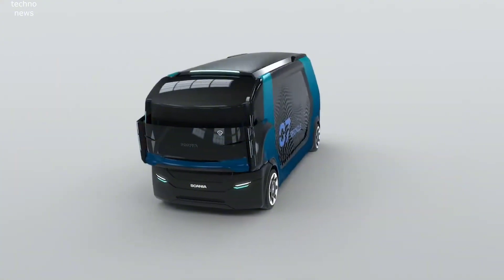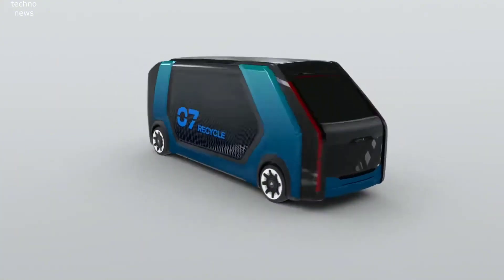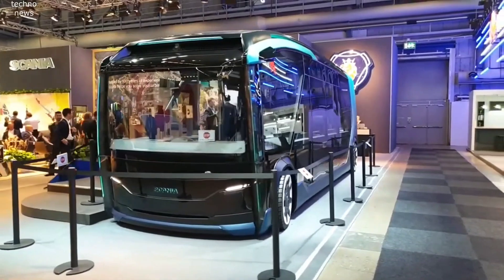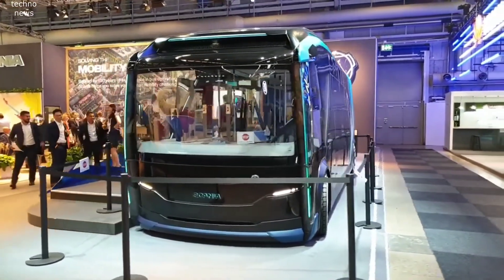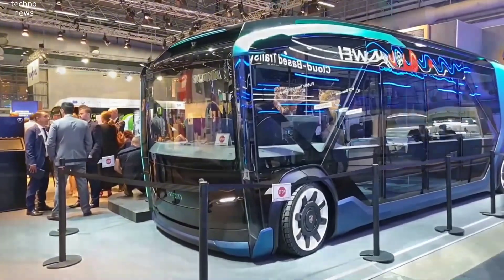By day, it functions as a clean, quiet, zero-emission bus, transporting people across the city with ease. Its sleek, modern design allows for comfortable and efficient public transport, reducing traffic congestion and helping cities lower their carbon footprint. But what makes the Scania NXT truly innovative is its ability to transform.